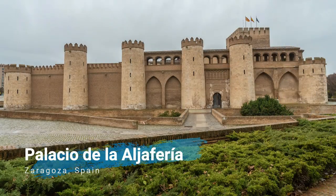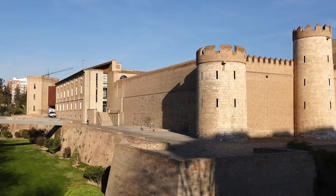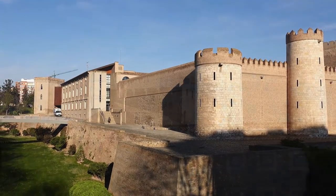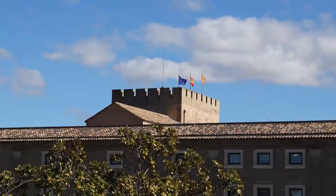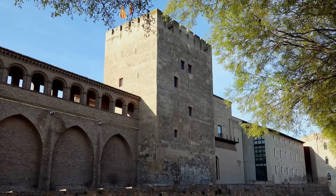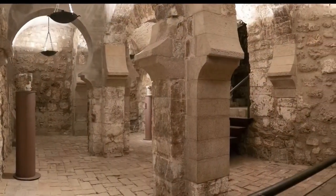Another must-see is the Alfajería Palace. This palace was built in the 11th century, although it was damaged during the Spanish War of Independence and rebuilt at the end of the 20th century. It is very well preserved and a visit here will take you back in time.